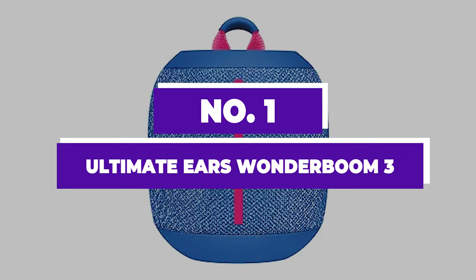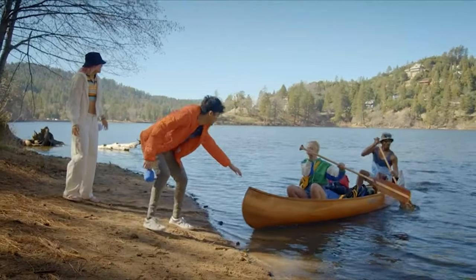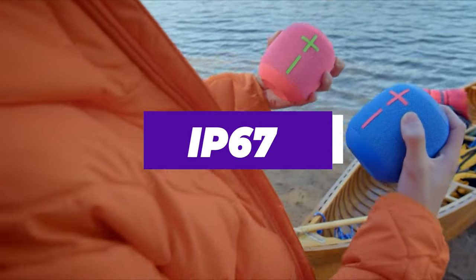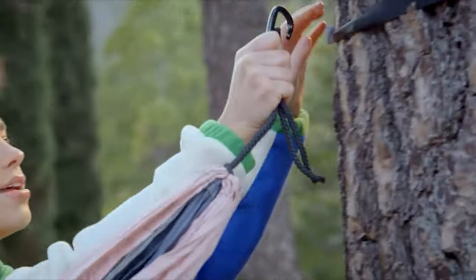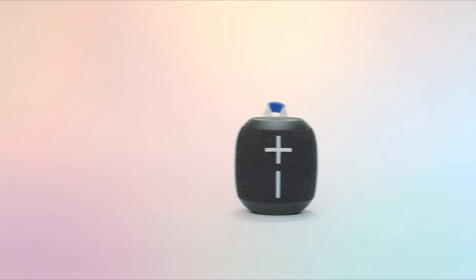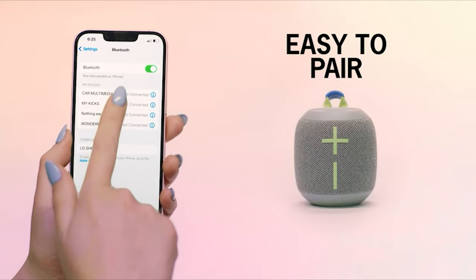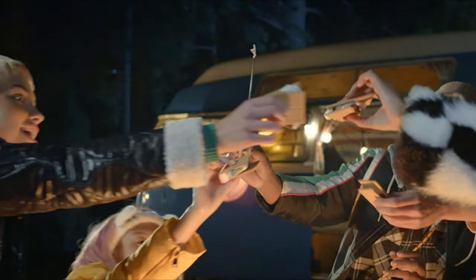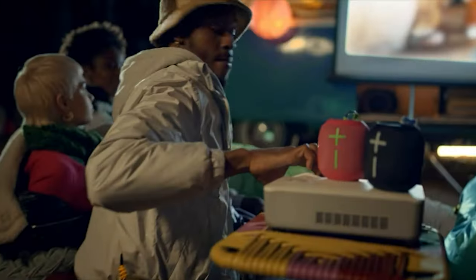Number 1: Ultimate Ears Wonderboom 3. The Ultimate Ears Wonderboom 3 emerges as a budget-friendly contender in the shower speaker market, blending cost efficiency with performance. It boasts an IP67 rating, ensuring it's both dustproof and waterproof, and it uniquely floats in water, making it perfect for shower listening. Constructed from recycled plastic and available in various colors, this speaker doesn't just sound good — it also aligns with eco-friendly values. Its lightweight design and built-in hook allow for easy placement in your shower, while its durability stands up to minor bumps and drops. Out of the box, it delivers clear and detailed audio across a wide range of music genres, thanks to its ability to accurately reproduce voices and lead instruments.